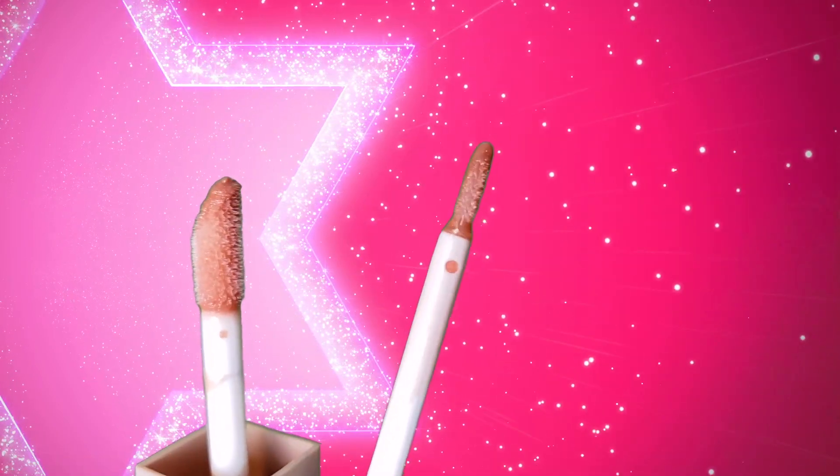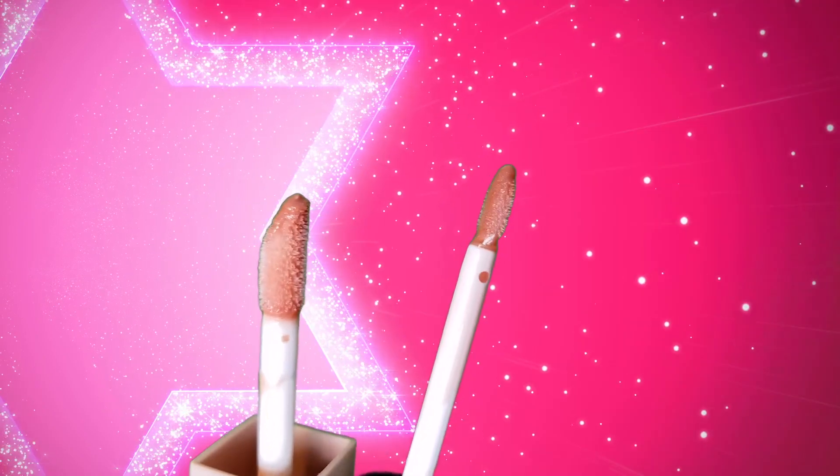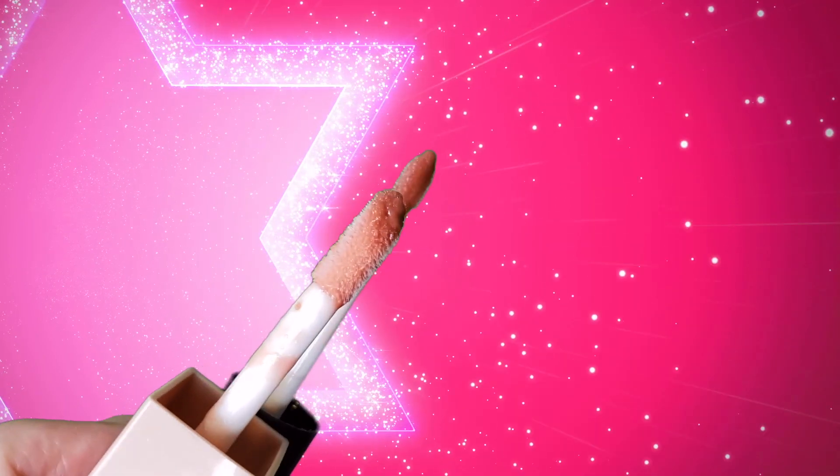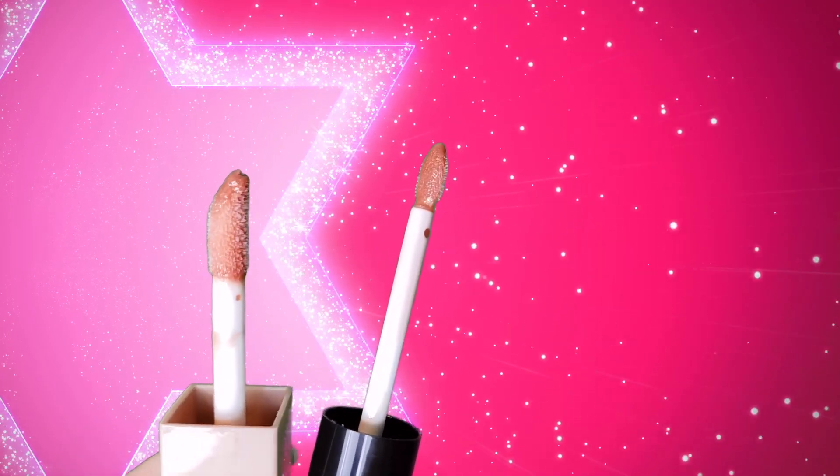Both of these have a very similar amount of wear time. The feel is where I feel like they differ the most. The Milani one is a little bit on the sticky side — not super tacky like some glosses, but compared to the Lifter Gloss it is definitely more sticky. The Lifter Gloss is a much more slick, pillowy, almost plush kind of formula on your lips, whereas the Milani one definitely has a little stick to it.